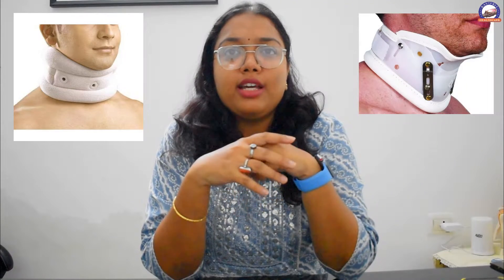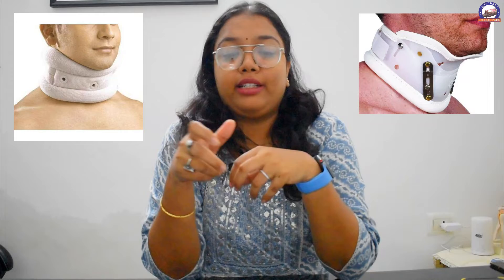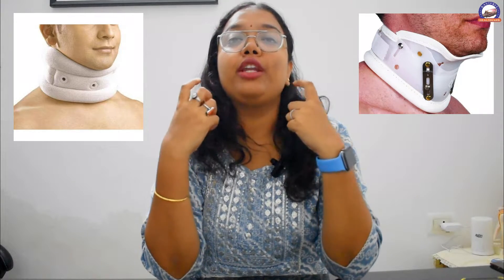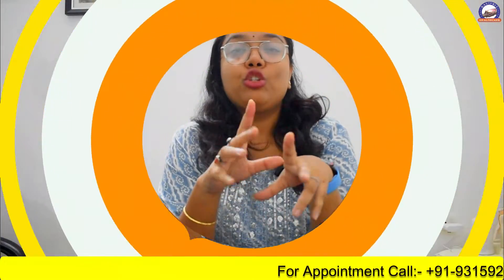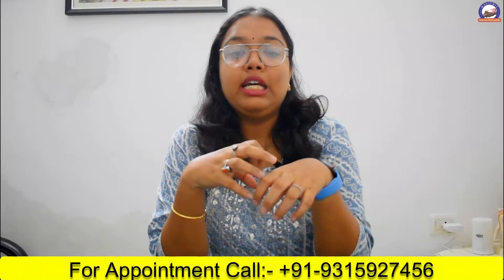Soft collars are basically made of sponge, foam, or felt. These are cut out to mold around the neck and jaw, keeping the head and neck in a comfortable position and partially immobilizing the area. They can be easily adjusted by the patient themselves.